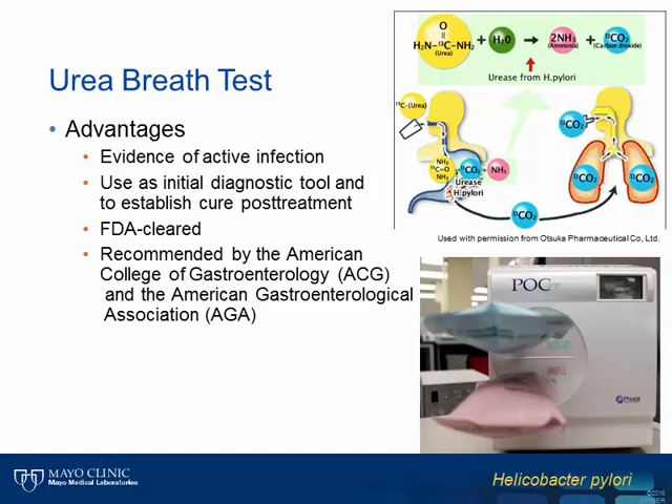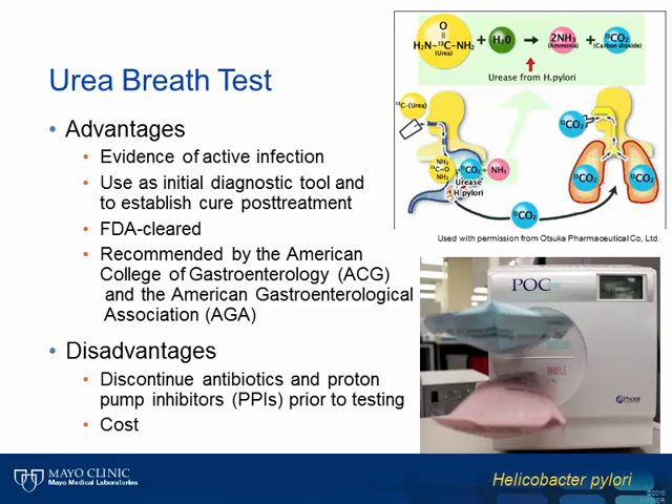The advantages of the UBT are many, including the fact that a positive result is definitive evidence of acute or active infection. This assay can be used as both an initial diagnostic tool and as a measure of response to therapy to verify eradication, though the test-of-cure evaluation must be performed at least four weeks following cessation of treatment. The assay is FDA-cleared for individuals over the age of three years old, and it is recommended by both the American College of Gastroenterologists and the American Gastroenterologic Association as a first-line tool for diagnosis of H. pylori. Limitations include the need to discontinue antibiotics or proton pump inhibitors at least two weeks prior to testing, and the cost of this assay is higher compared to serology or stool antigen testing, though reimbursement is likewise higher.